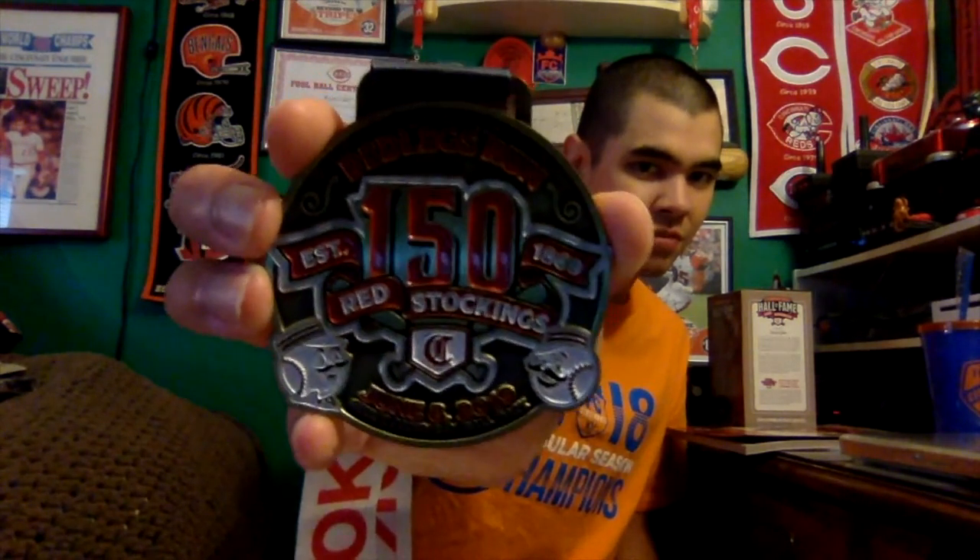I also got a medal from the Reds marathon fundraising run - it's like a 5K/10K event. I was originally going to run it this year but something came up and my fiancée and I couldn't go. I ended up getting one of the medals at the Reds Rockin' 150. It looks very cool - it's got the Reds 150 logo on there with old Mr. Red Legs and the current Mr. Red Legs. I like this a lot, really cool medal.